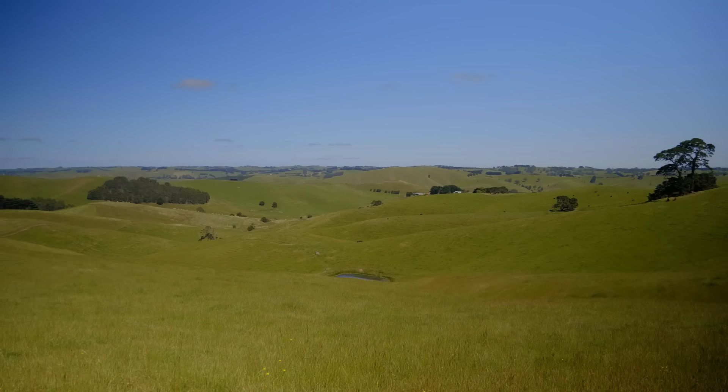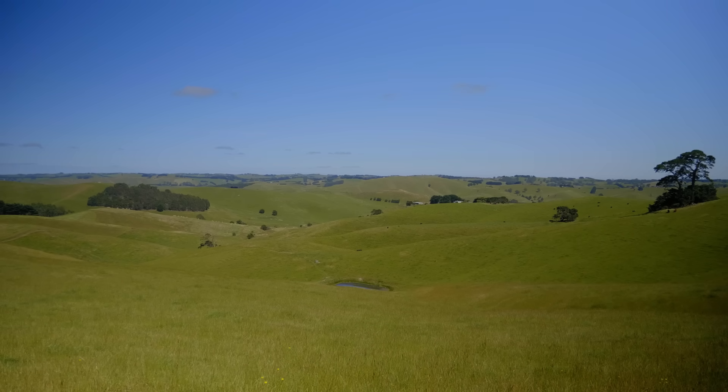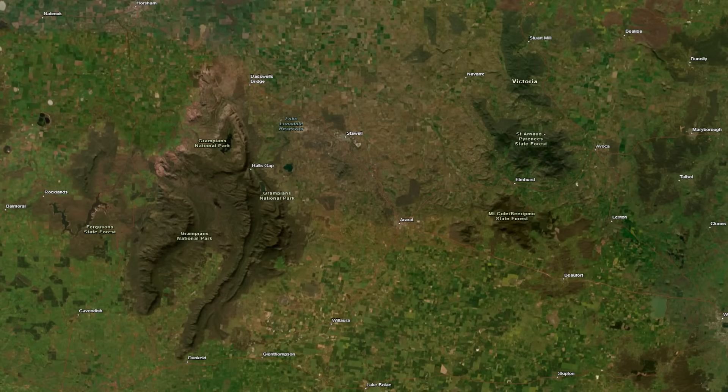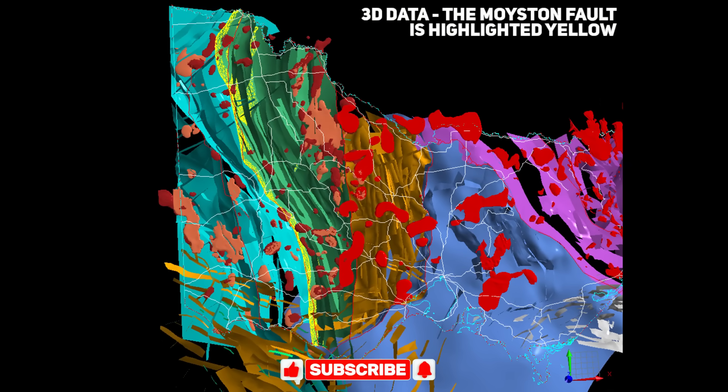Over the eons, the fault zone was buried under newer layers of rock. Eventually, volcanic plains and fertile soils covered the region, masking any trace of the deep scar below. To a casual observer, the location of the Moisten Fault became indistinguishable on the surface, its epic tale hidden in the geological record and revealed only through scientific investigation.